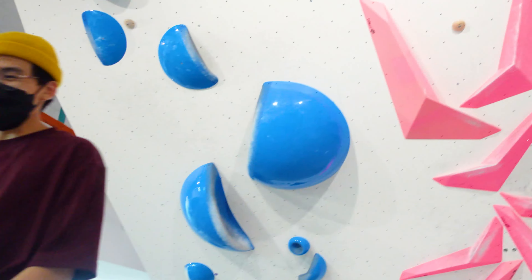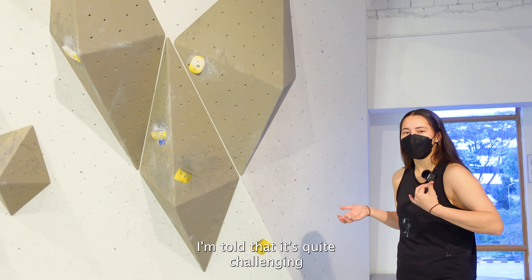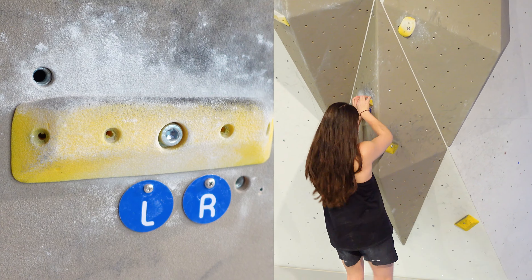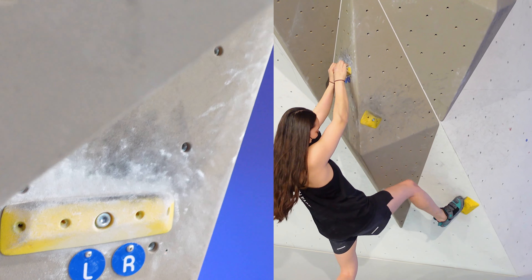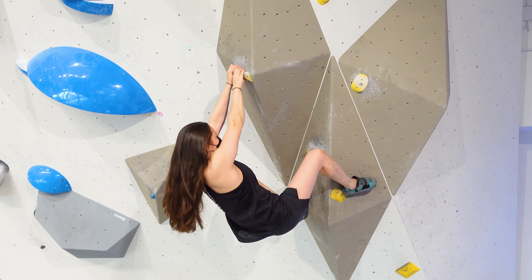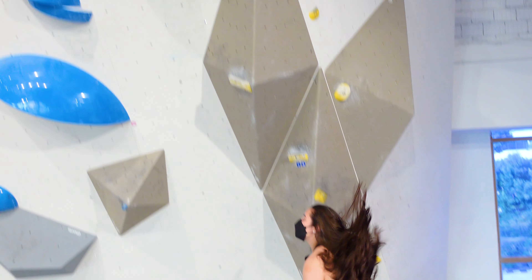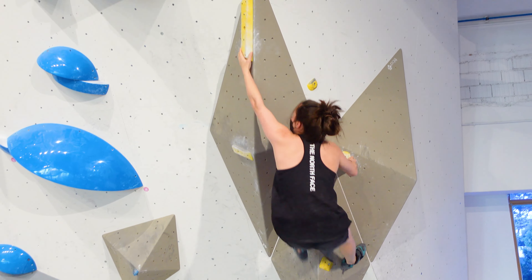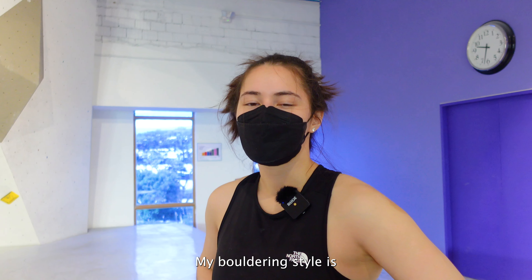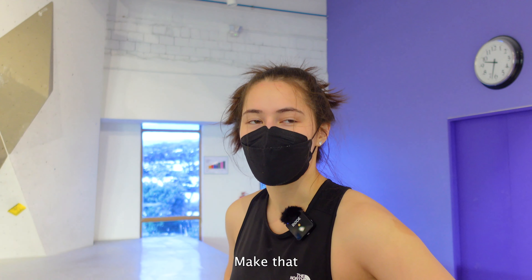It spat you out dude. Yeah. So I'm going to try this yellow crimpy climb which I think I'll like because it's crimpy. I'm told that it's quite challenging because there's a high feet section and it forces you into really crouched positions. So let's just see. That move is going to be hard for me — transitioning from here to that hold on the side. My bouldering style is chalk and torque. I like to keep a 50-50 ratio of both. Make that 60-40.